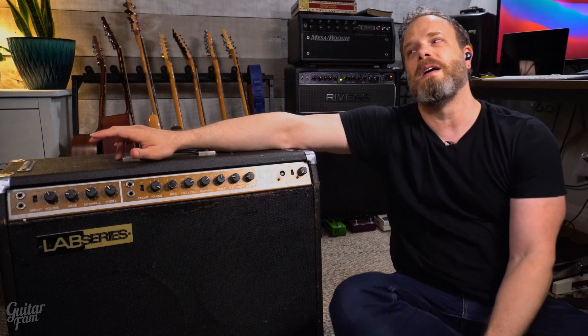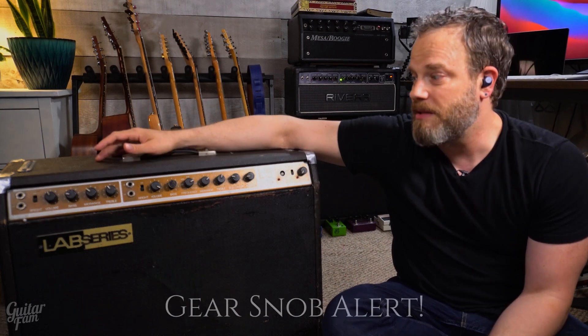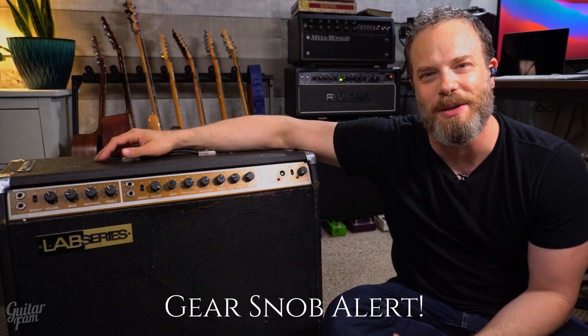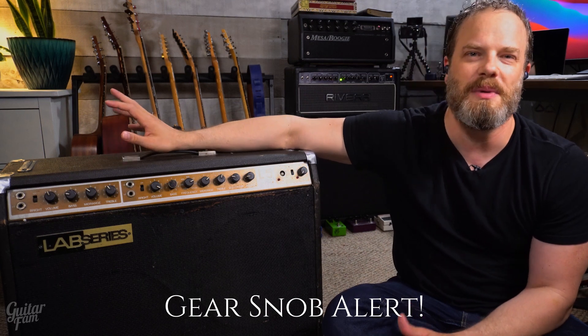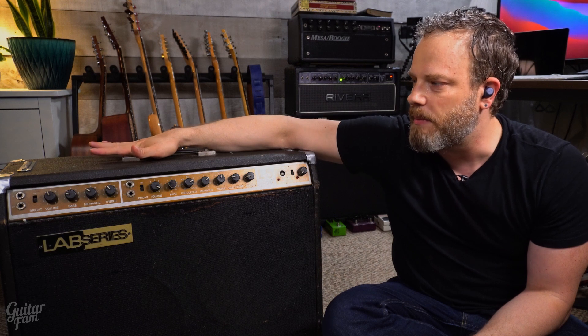But when you dial them in, they sound really awesome. The thing that caught me by surprise when I found out about this amp is that it is a solid state amp. When you hear BB King's tone, you do not think solid state amp — or at least I don't. And when I hear Ty Tabor's tone, I don't think solid state amp either, I think tube amp. But that just goes to show how wrong and how pretentious I could be about needing to only use a tube amp.